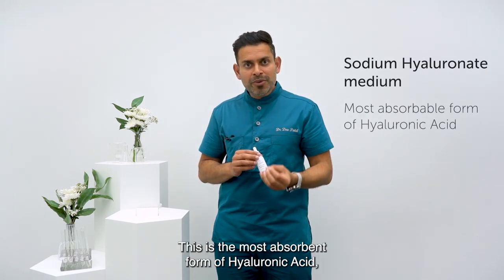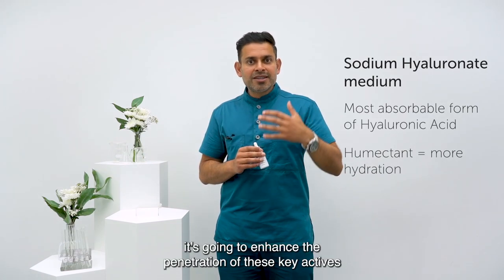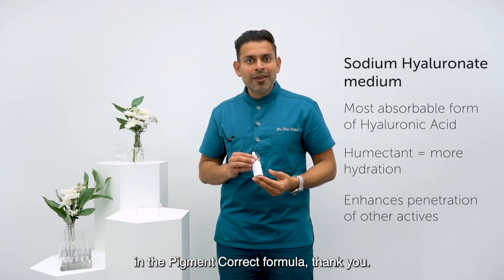This is the most absorbent form of hyaluronic acid, and of course it's going to help hydration, but more importantly, it's going to enhance the penetration of these key actives in the PigmentCorrect formula. Thank you.